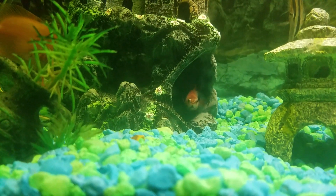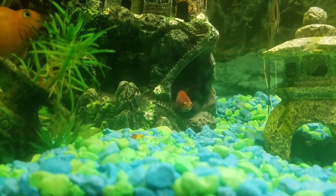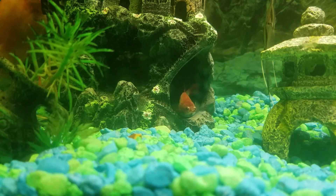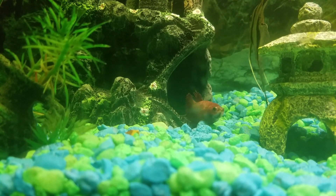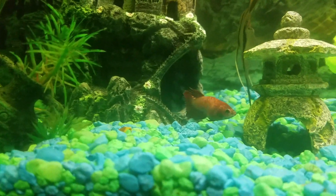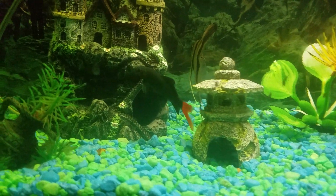Here is my betta fish, it's a crowntail. I have this fish for one year too. You can see the tail — it's very aggressive.